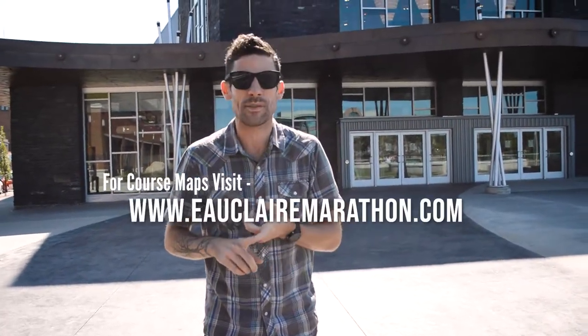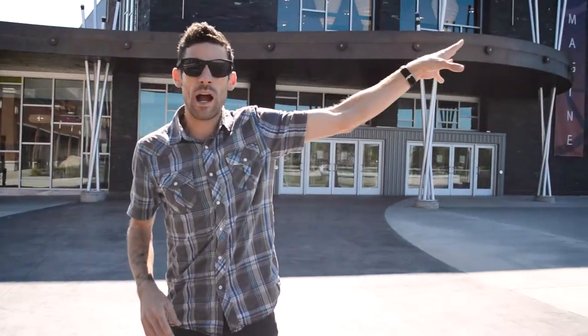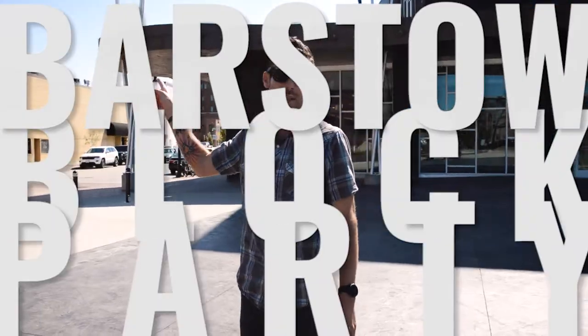Some of you know a couple other places to watch your runner as they go throughout the course — you can pull up the course maps at EauClaireMarathon.com. But if you're looking at just sticking here and seeing your runner four times — start line, three miles — then you would just pop over to South Barstow Street for the Barstow block party.